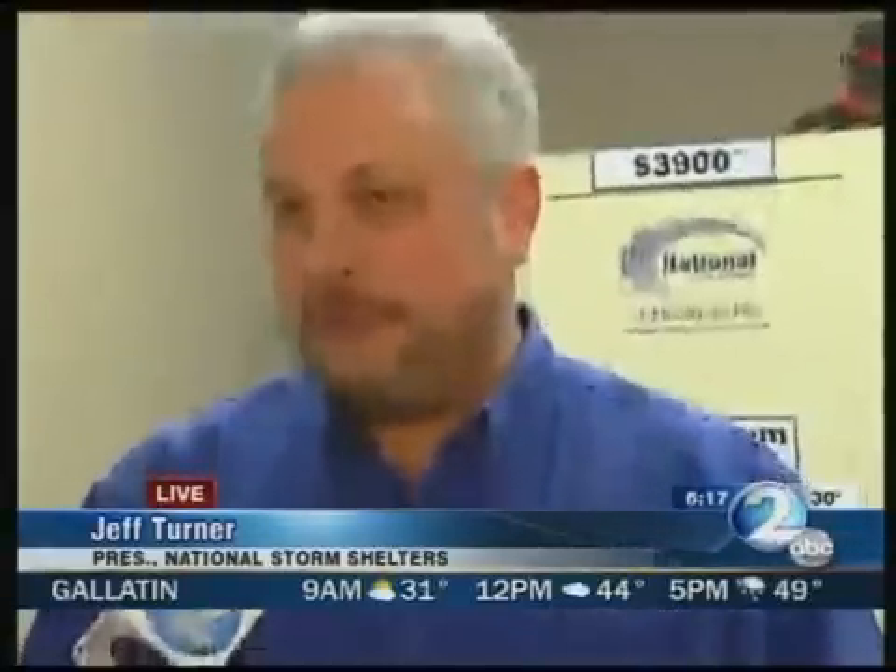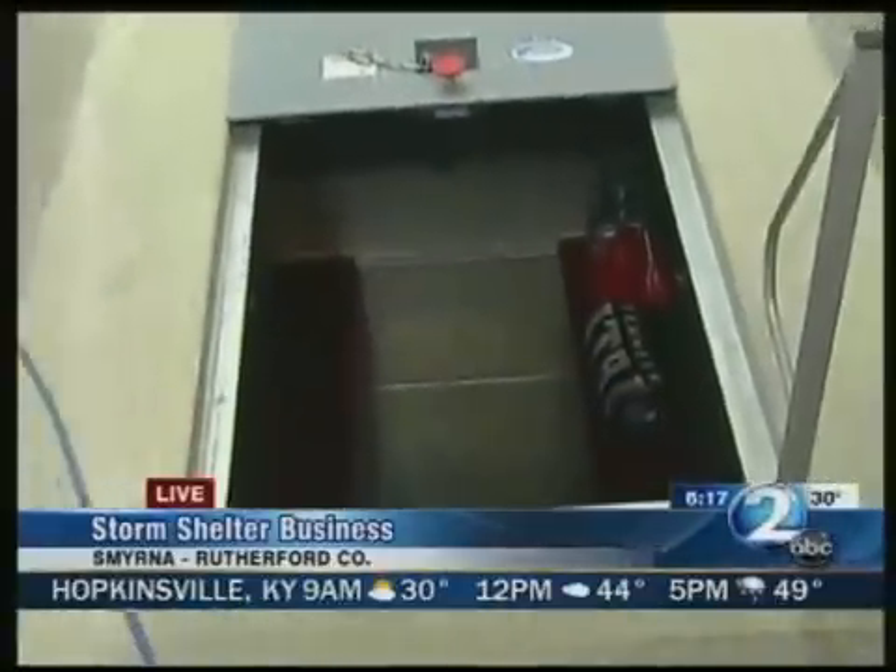I bet you're getting a lot of calls this week and last week. It is picking up quite a bit. It's that type of time of year, the season's here, and we go from no phone calls to dozens a day. And tell me the difference between this shelter here and the safe room right over there.